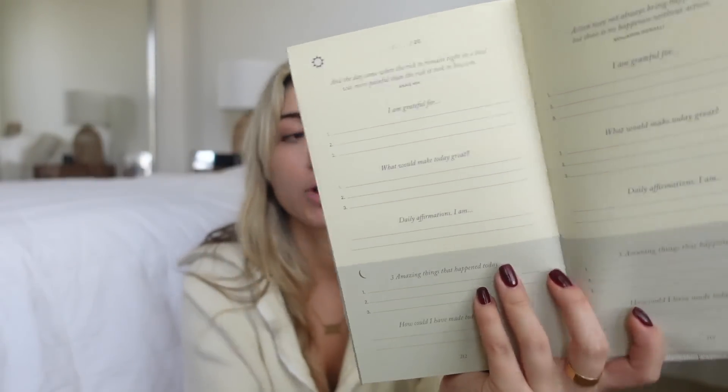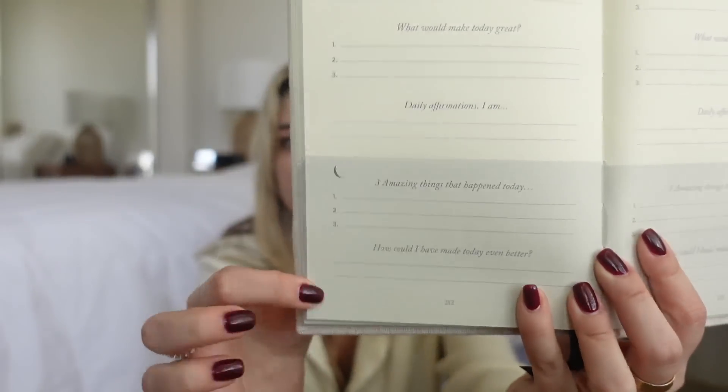This brand also has turmeric supplements, and turmeric is great for reducing inflammation in the body, so I'm probably going to pick that up too. Love the packaging, love the brand. Next up is my five-minute journal, which I've been using every single day for a couple of years. You have a quote, you fill out what you're grateful for, what would make the day great, and your daily affirmation. At night you write down three amazing things that happened and how you could have made the day even better.